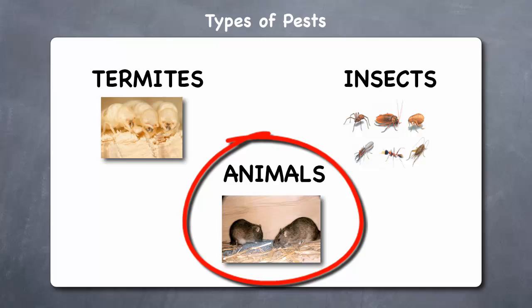Animals. Animals that can infest your home include bats, mice, rats, moles, squirrels, and chipmunks. These pests can also carry diseases, and their droppings too can cause respiratory problems and increased allergies.